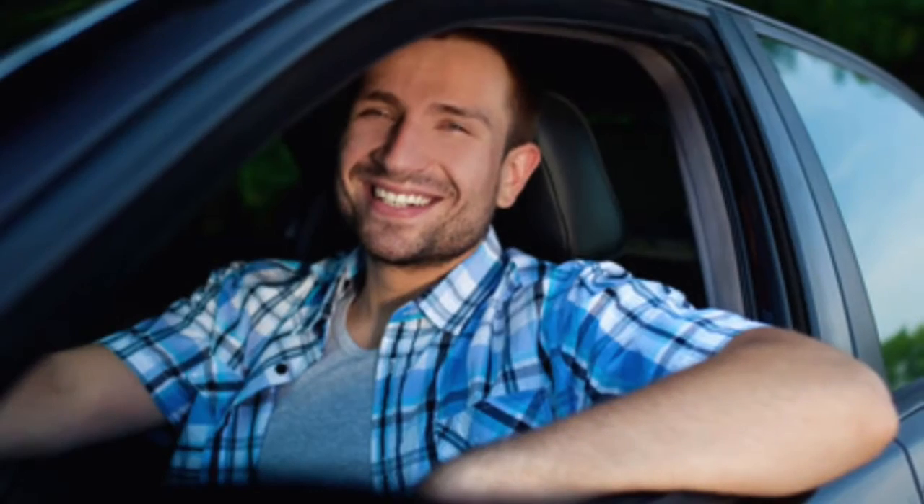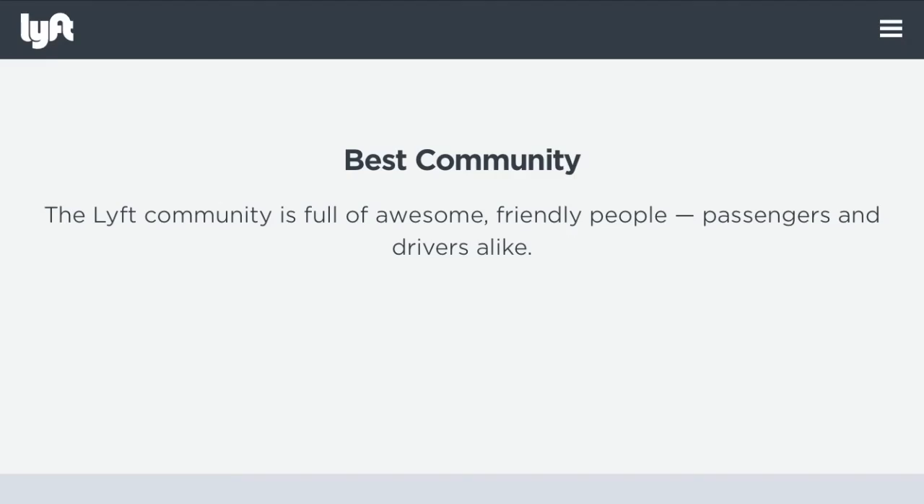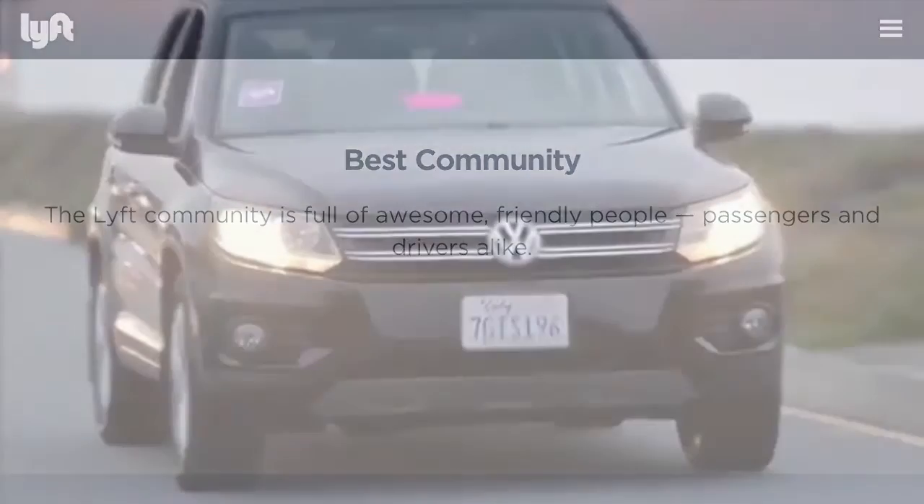So you might be wondering, what are the people like? Lyft is an awesome community full of friendly people — passengers and drivers alike.